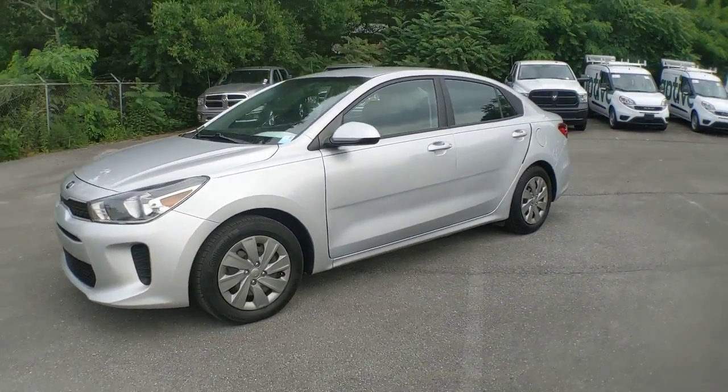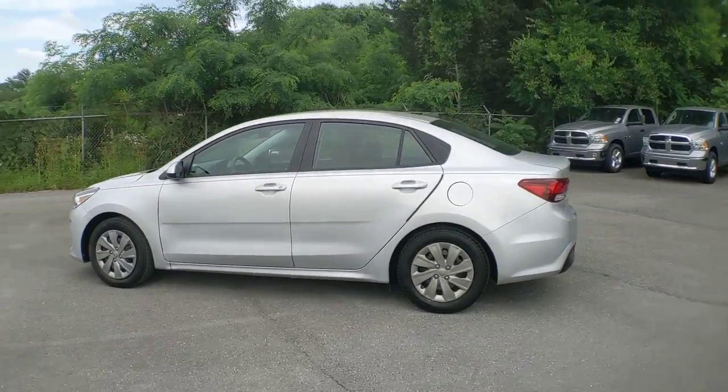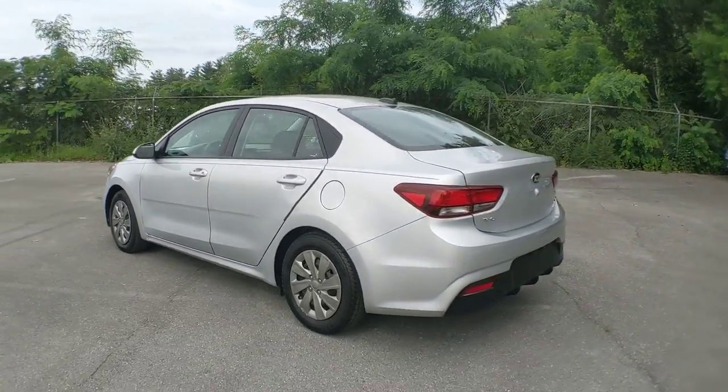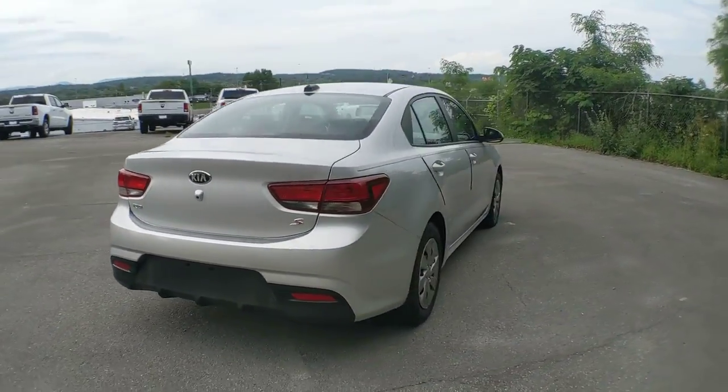Get a feel for the 2019 Kia Rio. This vehicle still has fewer than 50,000 miles on the clock, so it won't last long. The future is comfortable and affordable in this spirited Rio.